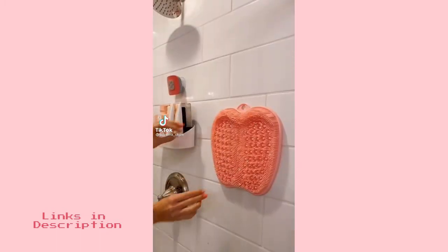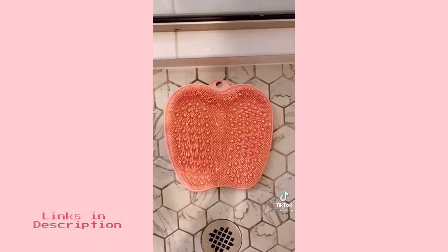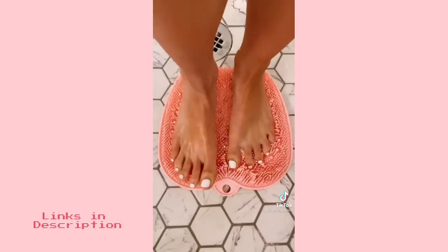This exfoliating mat easily sticks to your shower wall to exfoliate your back, or put it on the floor to easily clean your feet. Add your favorite soap to use.